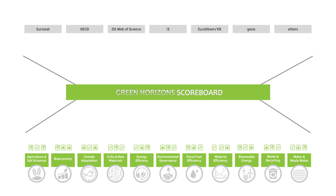Now it's your turn. Please explore the scoreboard and see what it can do to answer your questions in the field of resources and innovation systems. You can access the Green Horizons scoreboard at greenhorizons.eu.